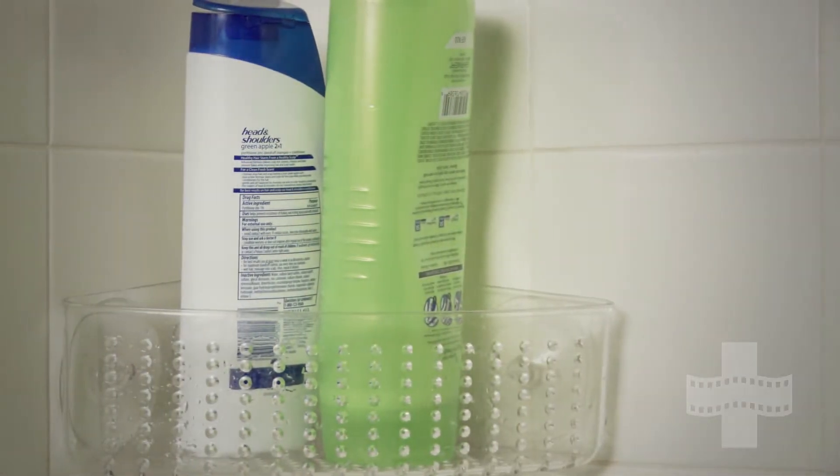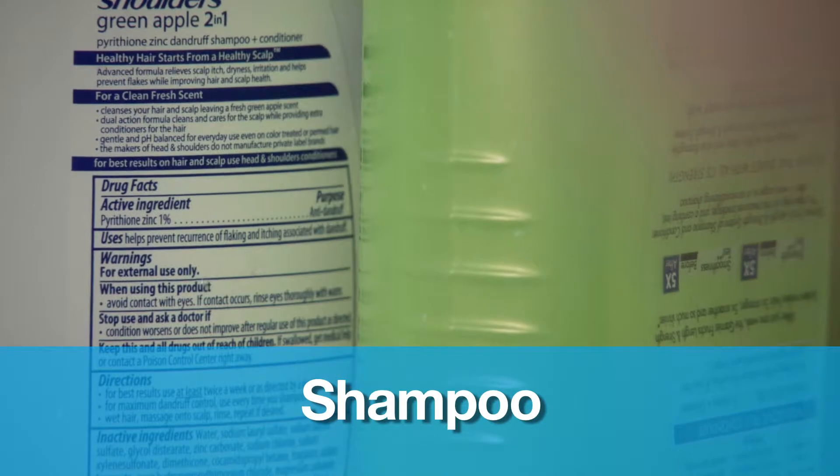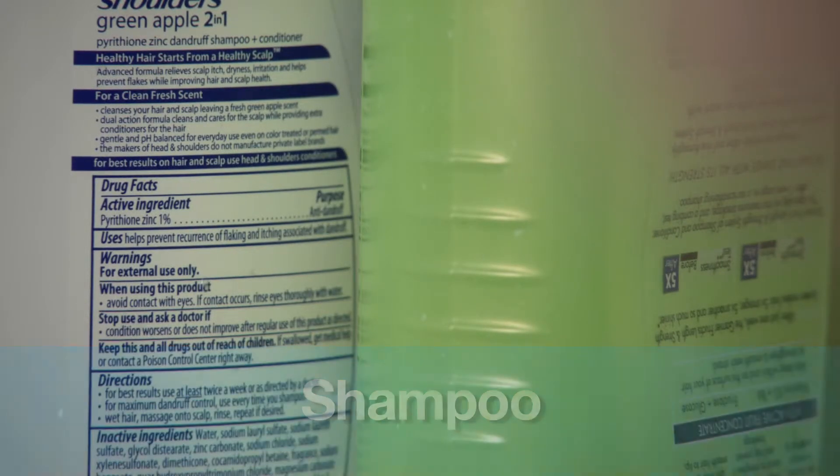Shampoo is another product on the market that PETA has actually said there could be up to 20 different compounds in your shampoo that come from an animal. So again, just read the labels. You can actually visit PETA's website and they'll give you a listing of shampoos that are animal cruelty-free.